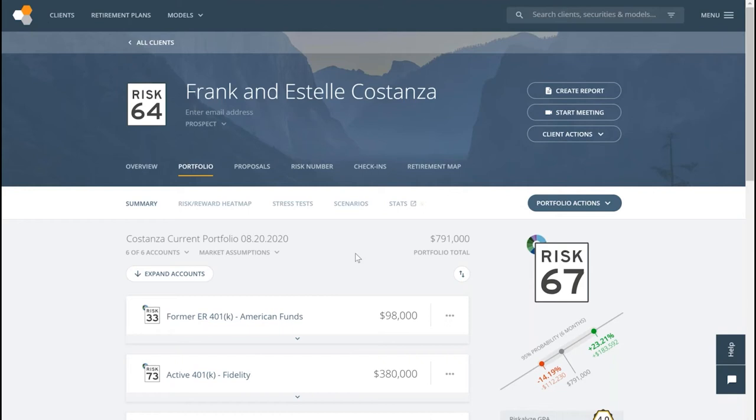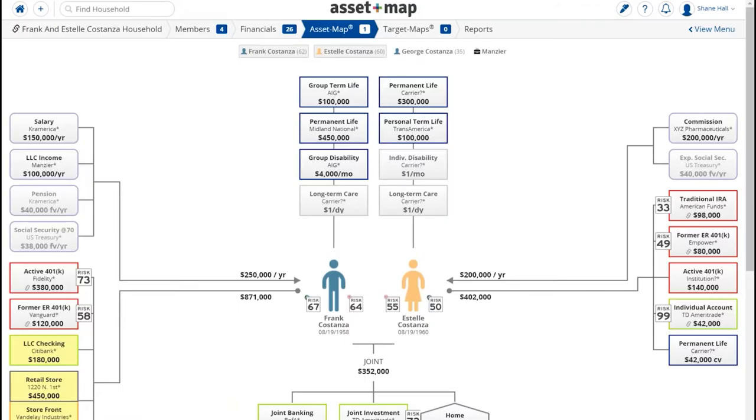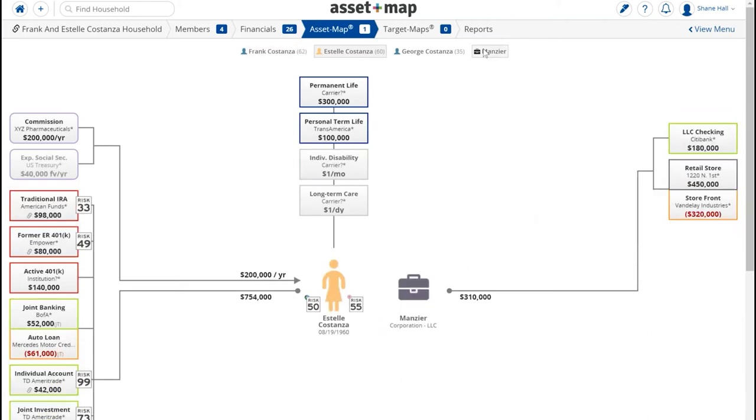One example that comes to mind immediately: we have a physician who owns several businesses and properties. The thing I've learned about physicians is they're extremely busy and extremely unorganized. When you start building out maps for somebody with a really sophisticated situation, it really brings the pieces together for them. You can even create a little entity for the household. It's very enlightening for them and helps them stay organized.